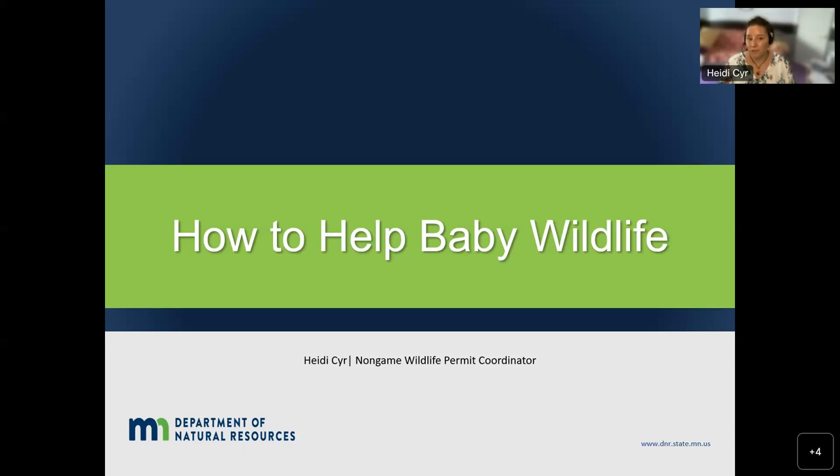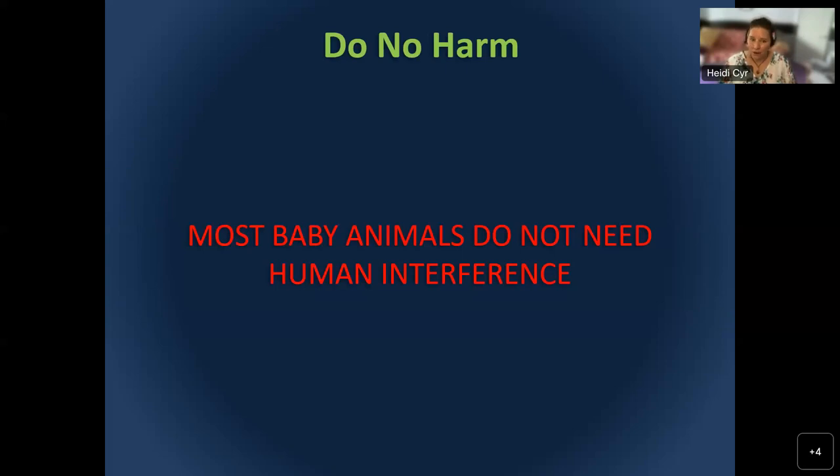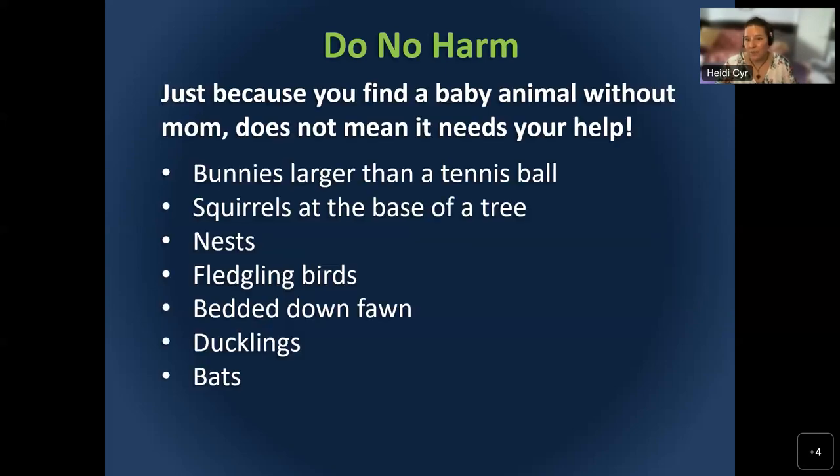So if you've always been interested in becoming a rehabber, today's your day. First off: do no harm. Most baby animals don't need your help. They are there because their mom put them there, and just because you don't see the mom doesn't mean it needs your help. Baby bunnies, for example — if they're larger than a tennis ball, they're pretty much on their own. A rabbit can have about four clutches a year, four batches of bunnies, and within four weeks they're out on their own.